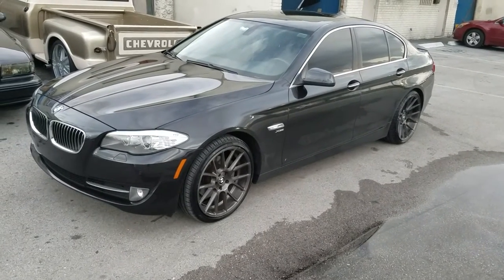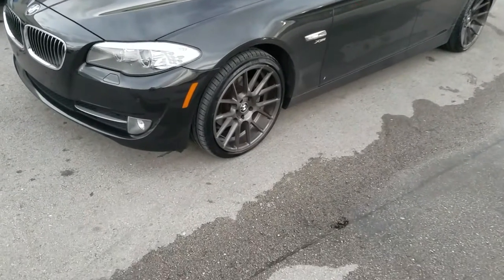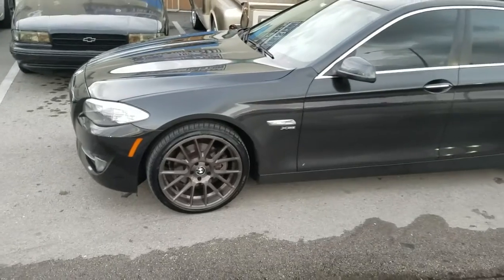Right now we're looking at a 2012 BMW 5 Series. Got the XO wheels, XF1s, and this new titanium finish. This is a rotary forged wheel, so it's a little more lightweight than most 20-inch wheels.